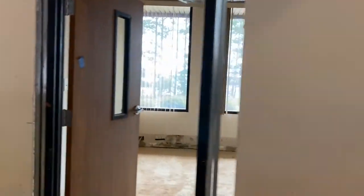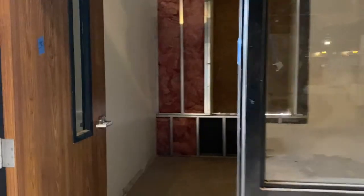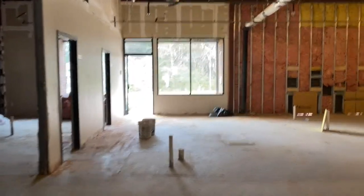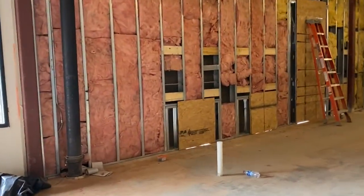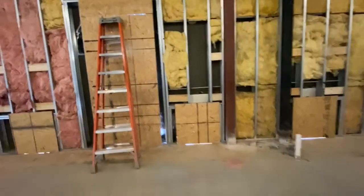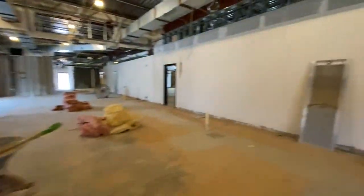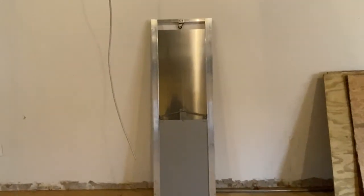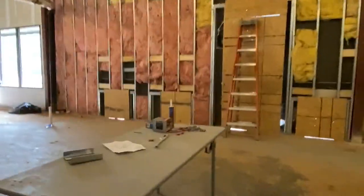The windows are going to be installed pretty soon in these two front offices — the framing has been done. And there's framing in the quarantine rooms and framing for all of the doggy doors in this area, which is the dog runs. Here is one of the guillotine-style doors — dog in, dog out.